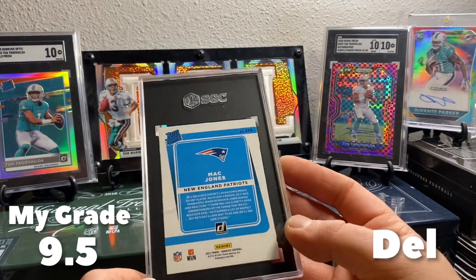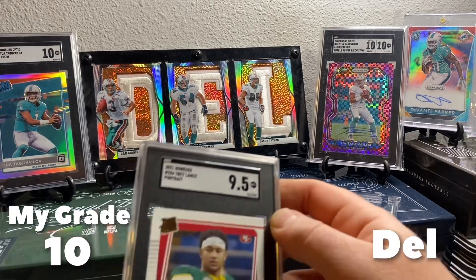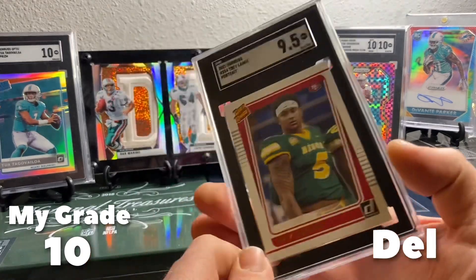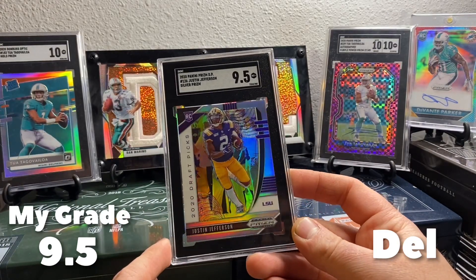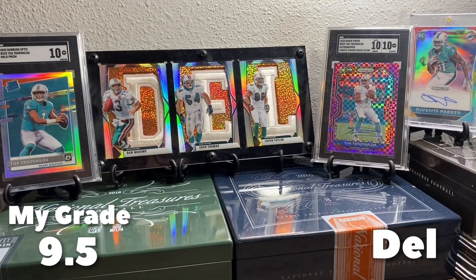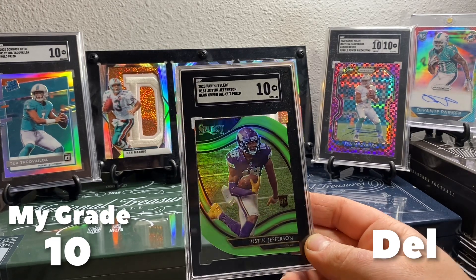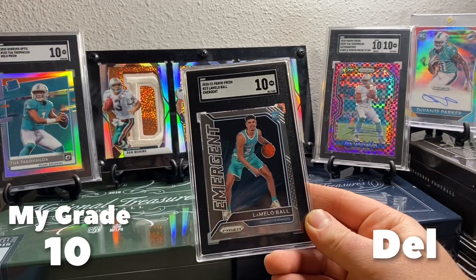I'm gonna sell that in the hype. And a Trey Lance 9.5 on the portrait variation. I'll hold on to that — I think he's another one that could turn into something. Justin Jefferson Prism Silver from collegiate. And a Justin Jefferson neon green die-cut got a 10. Here's a LaMelo 10 on the Emergent Prism.